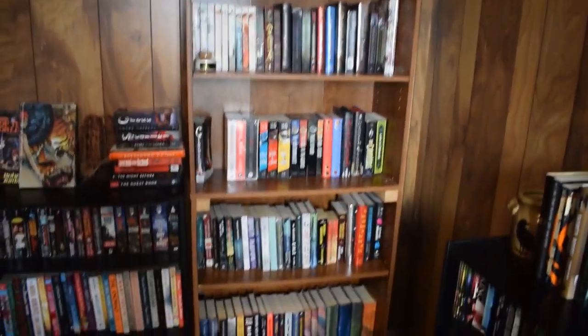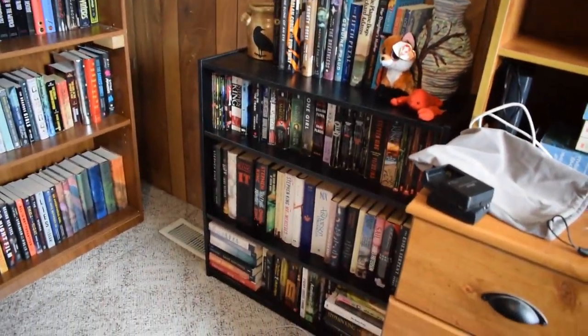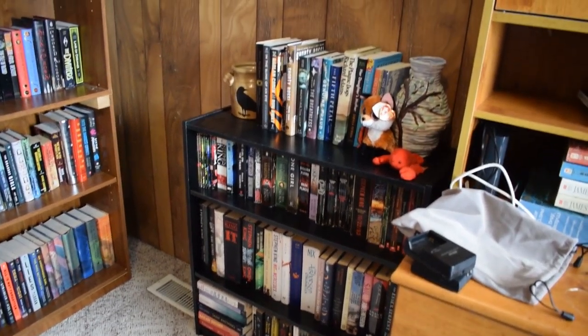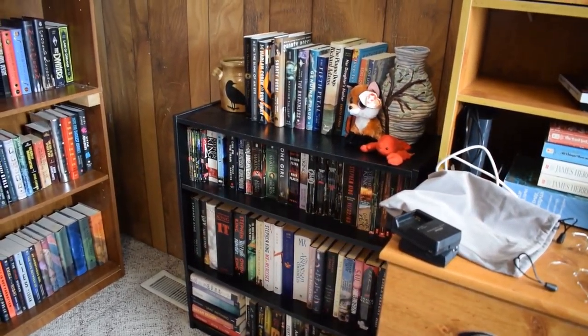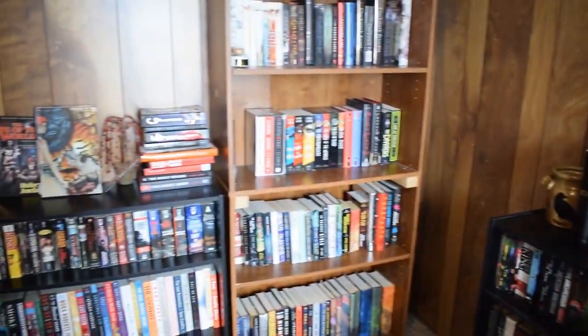So other than that, this is my book collection — I'm glad you guys tuned in to watch! If you are interested in seeing every individual book, stay tuned for part two of this bookshelf tour, but until then I will see you guys in the next video. Bye!